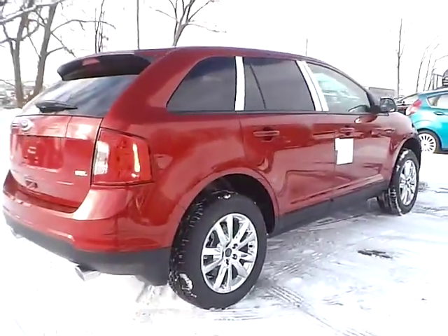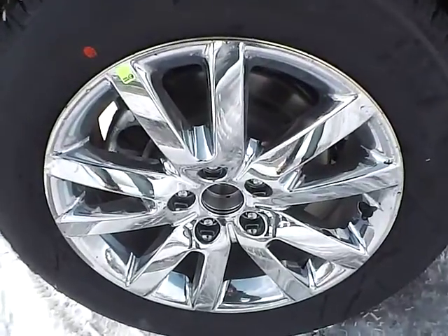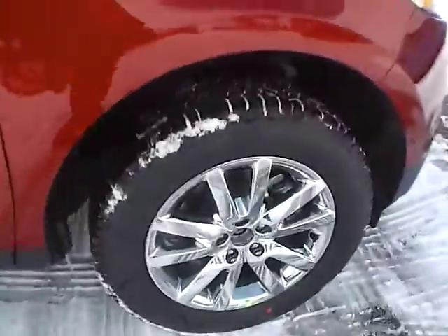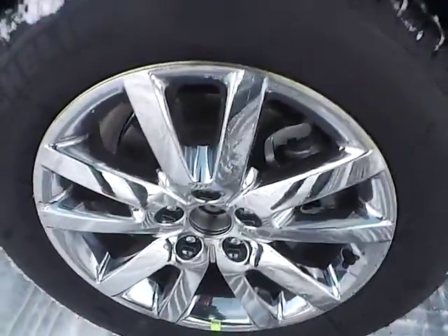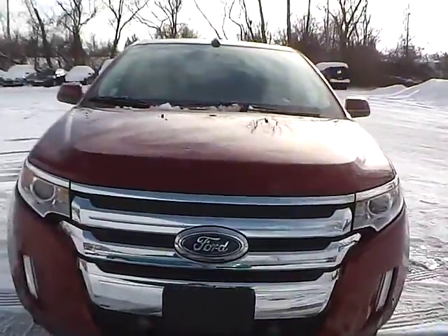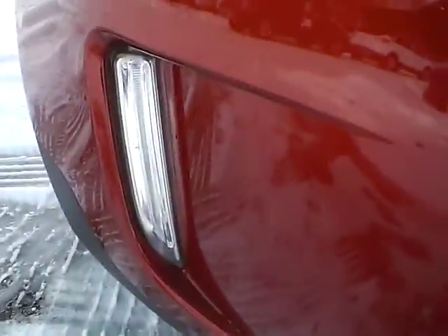As for this side of the vehicle, there is no curb rash or scratches on the rear wheel, no dents or dings along the side, and no curb rash or scratches on the front wheel. As for the front of the vehicle, you have the Ford badge in the middle and we also have fog lights.